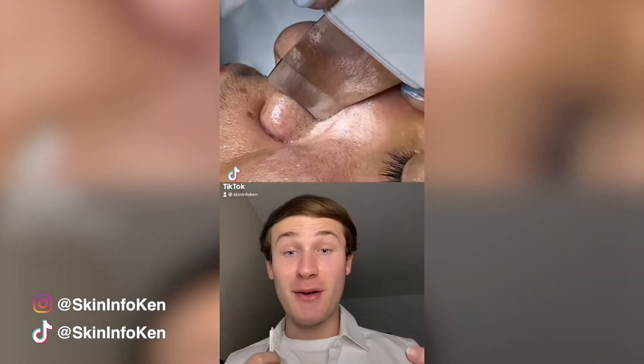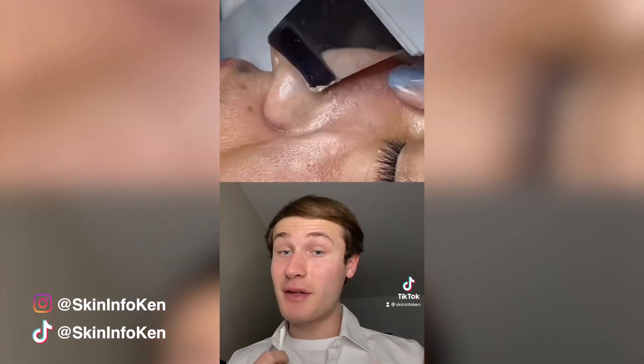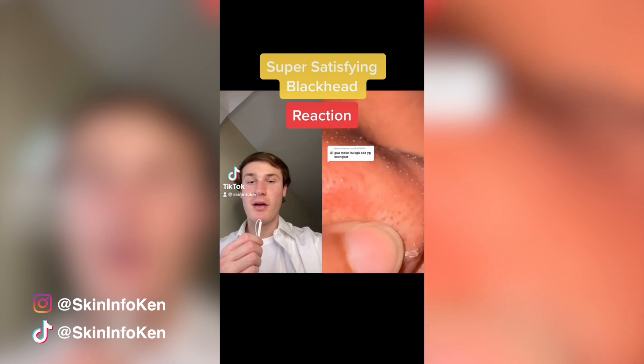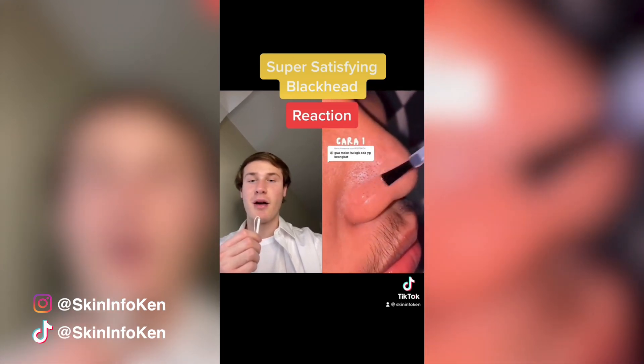It's been a while since I've seen one of these videos. This is an ultrasonic skin spatula, and it helps to gently yet deeply exfoliate the skin. This one looks like it's going to be an interesting one — we have some oily skin and a decent amount of clogged pores.